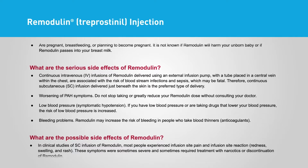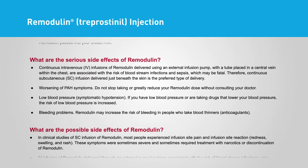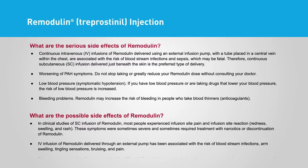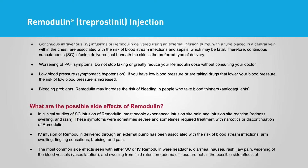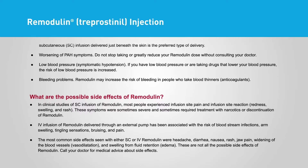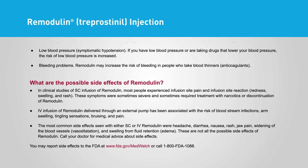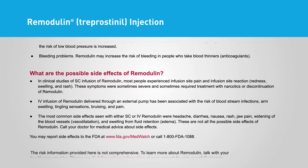Serious side effects of Remodulin: Continuous intravenous (IV) infusions of Remodulin delivered using an external infusion pump with a tube placed in a central vein within the chest are associated with the risk of bloodstream infections and sepsis, which may be fatal. Therefore, continuous subcutaneous (SC) infusion delivered just beneath the skin is the preferred type of delivery. Do not stop taking or greatly reduce your Remodulin dose without consulting your doctor. If you have low blood pressure or are taking drugs that lower your blood pressure, the risk of low blood pressure is increased. Remodulin may increase the risk of bleeding in people who take blood thinners (anticoagulants).